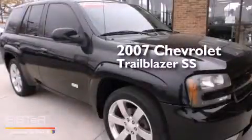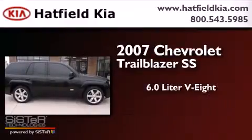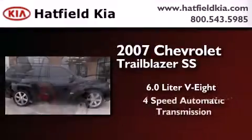This is a 2007 Chevrolet Trailblazer SS. It has a 6.0-liter, 8-cylinder engine, a 4-speed automatic transmission, and all-wheel drive.